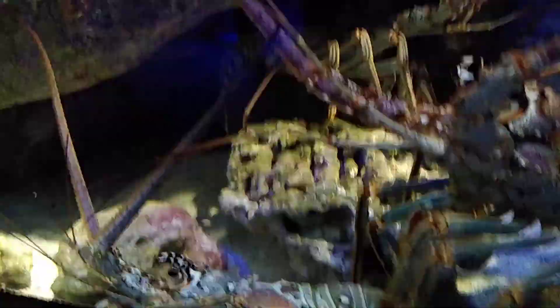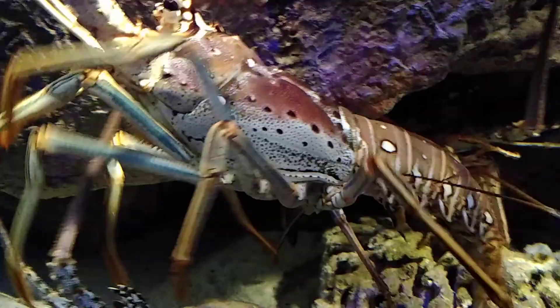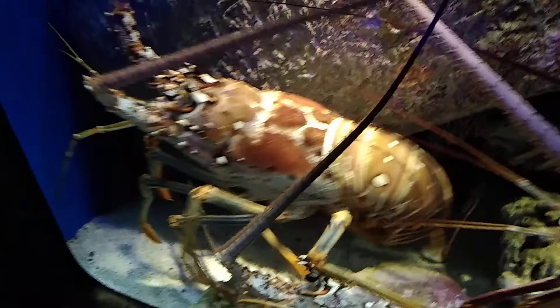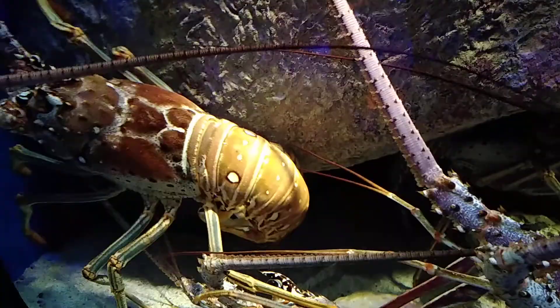Look at that. Look at those legs. Walks on eight legs just like his cousin, Japanese Spider Crab, right next door. And also a nocturnal animal just like Trevor, though. Look at that.